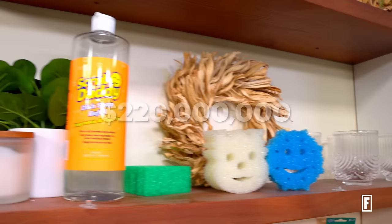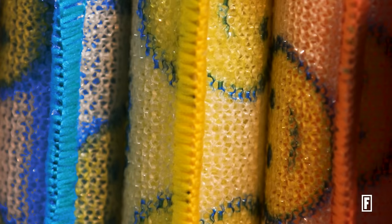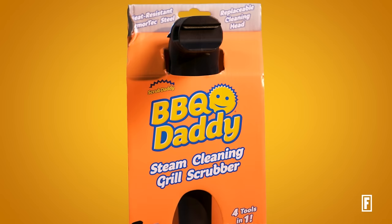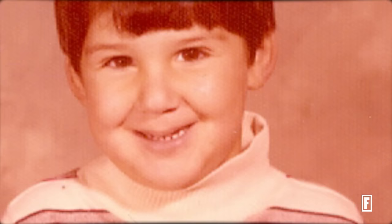"We have the best sponge in the world. It's worth every dime that we charge for it. And the profit that we make on it sustains this business and is what's led us to grow so rapidly, because we're able to reinvest over and over and come up with new products." But how did Aaron and Scrub Daddy get here? Let's rewind back to when he was just a little kid in Wynwood, Pennsylvania.